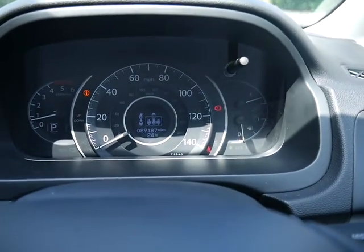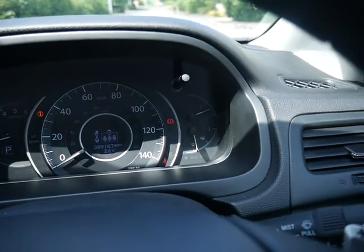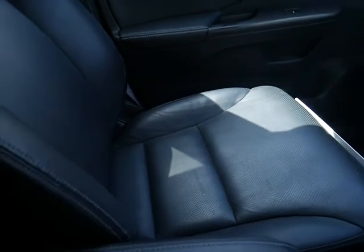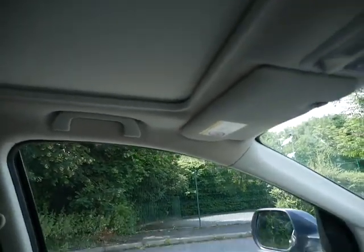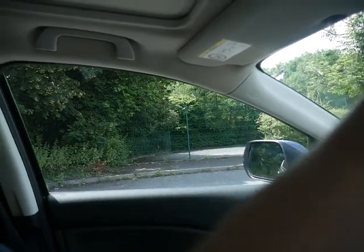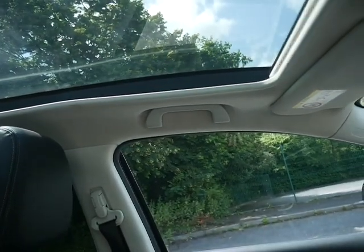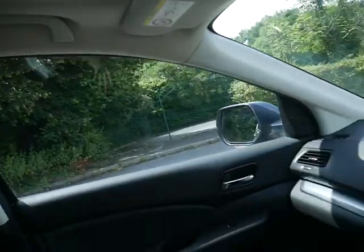The car's done 89,187 miles with a good service history, so the car's been well looked after. All the seats are nice and the exterior is nice. You've also got a big glass roof there, which lets in all the light, especially on a nice sunny day like today.